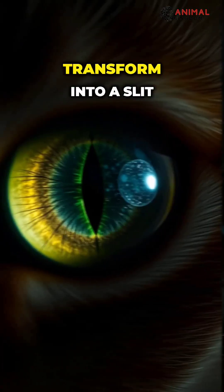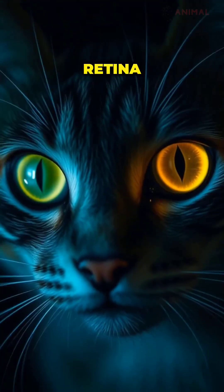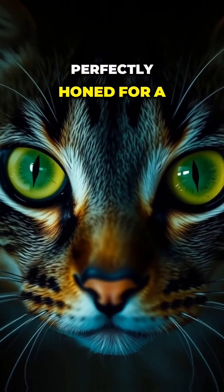Their vertical pupils, which can transform into a slit or a giant orb depending on the light, ensure both the protection of the sensitive retina and perfect focus on prey. Although they see the world in less vivid colors than we do, their perception of movement and depth is perfectly honed for a hunter.